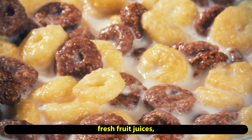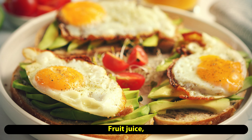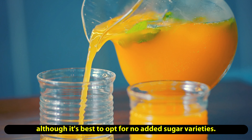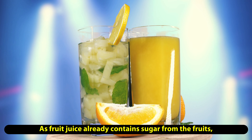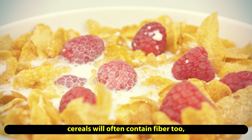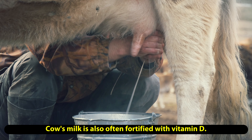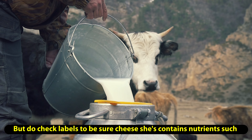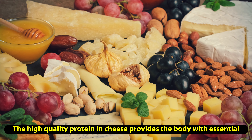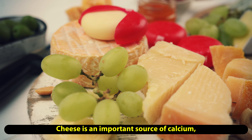Despite its name, vitamin D is not a vitamin but a hormone or prohormone. Most of the vitamin D we get is made when the skin is exposed to ultraviolet B rays from sunlight, primarily during the months of April to September. Outside these months, sunshine does not provide enough UVB rays to make significant amounts of vitamin D in the skin, even on sunny days. Therefore, during autumn and winter, adults should eat foods rich in vitamin D and take a daily supplement containing at least 10 micrograms.